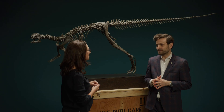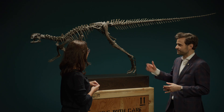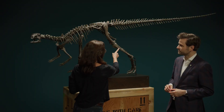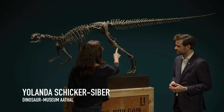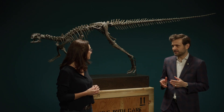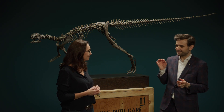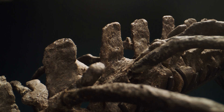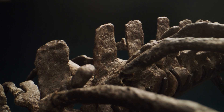The Dryosaurus was a sprinter, so it had very strong legs. It's always an indication when the tibia and fibula are longer than the femur — this tells us that the animal was a sprinter. This specimen is more than double the age of the T-rex and Triceratops we had last time.